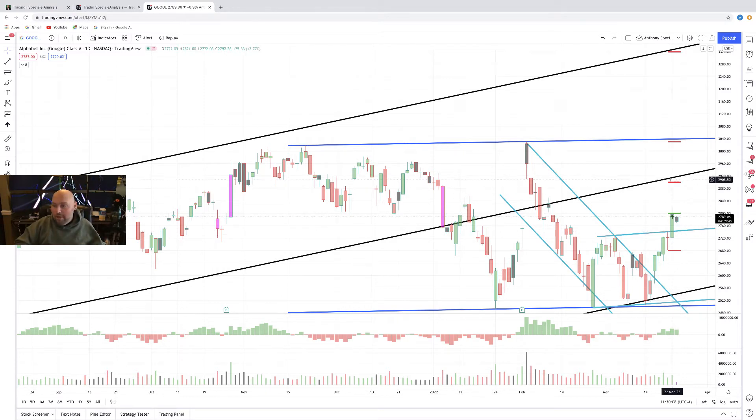My first target is right in this neighborhood, a little short of this ascending channel. I would take off maybe a third of my trade, perhaps even half, depending on how conservative you want to be. At this point, I'd probably consider moving my stop to break even. No reason to turn a winning trade into a losing trade. I'd look to take off my second third, or 25% at this channel area of resistance. Once that transpired, I would move my stop up from my break even point to my first target.